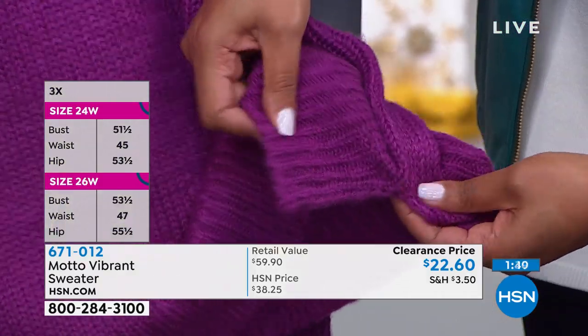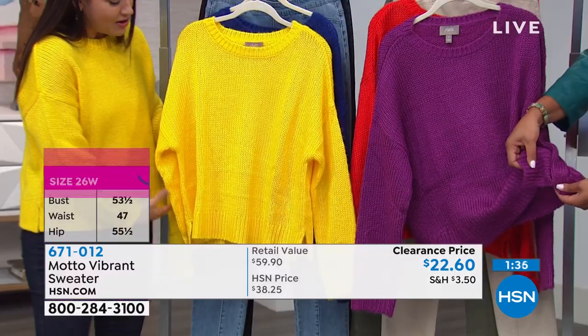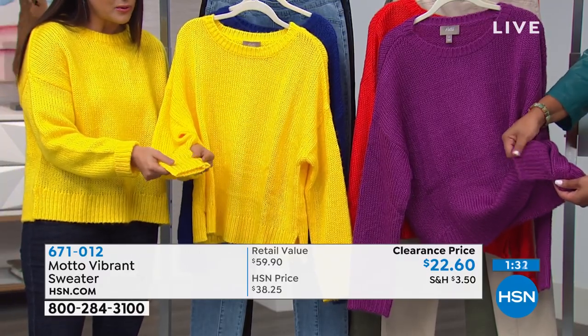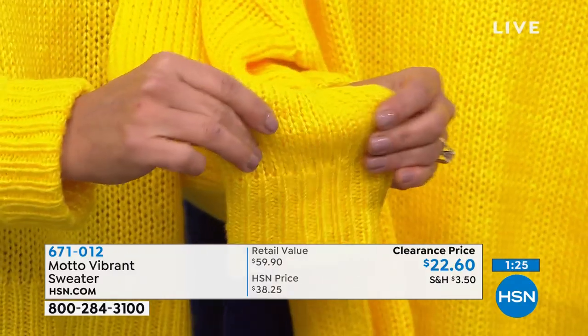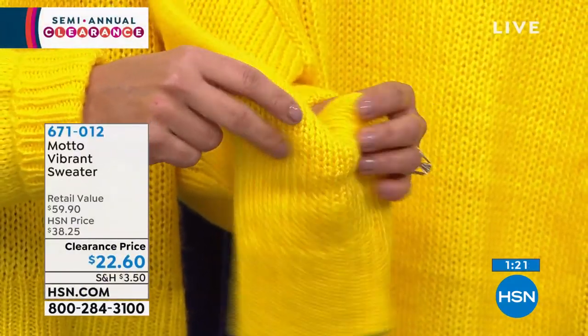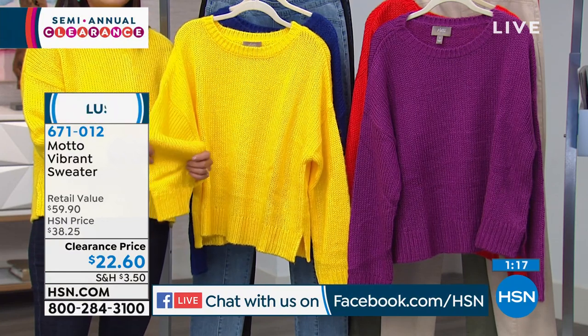I love that it gives you a little bit of rib detail around the collar, also on the sleeves and at the waist right where you have the slit. Look how it stretches — you're not going to feel confined or constrained. You're going to feel like you're laying in your most comfy pajamas, and you can go to work in this and look amazing.